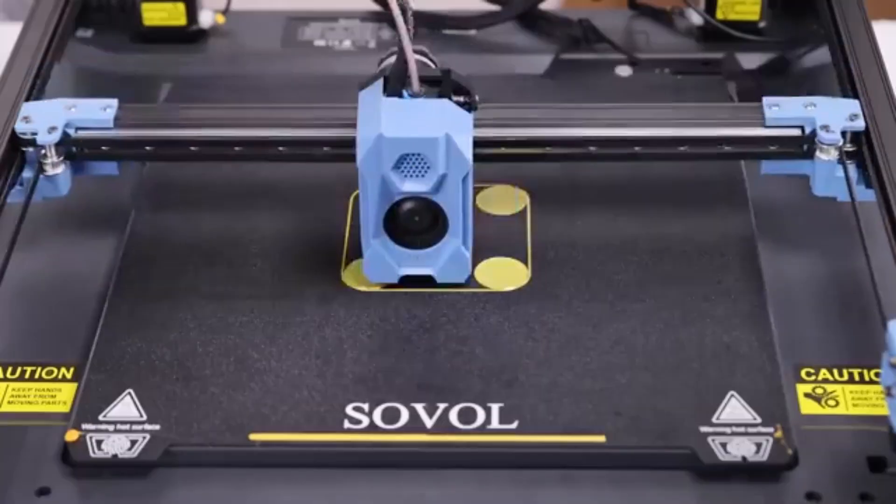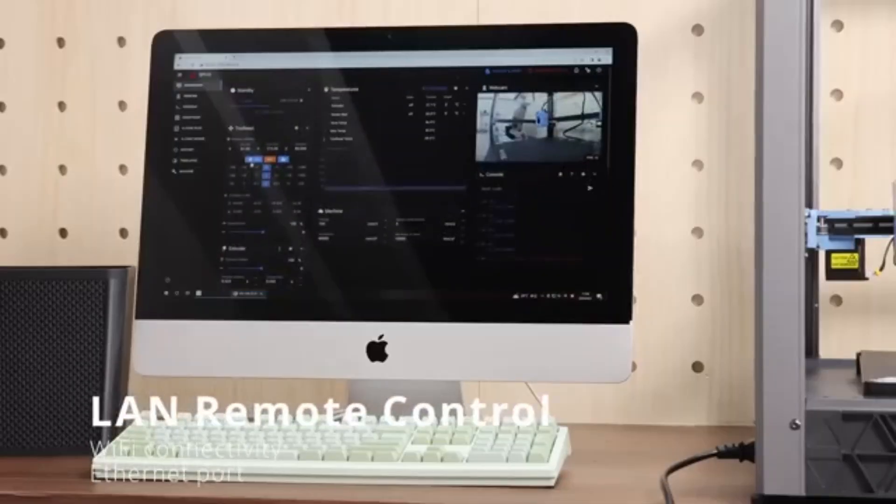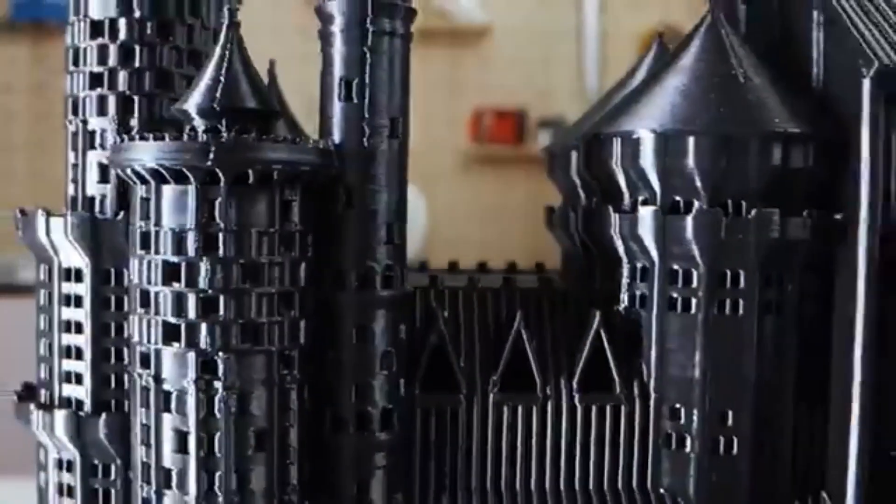The setup process is refreshingly straightforward, thanks to the well-illustrated manual and pre-assembled components. Even those new to 3D printing will find it easy to get started.